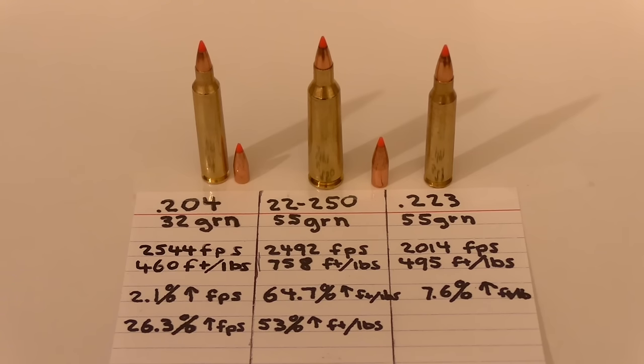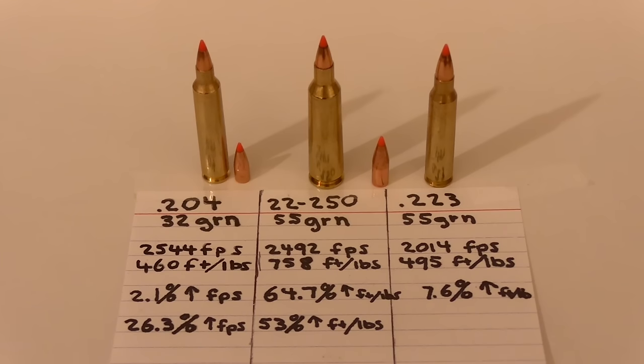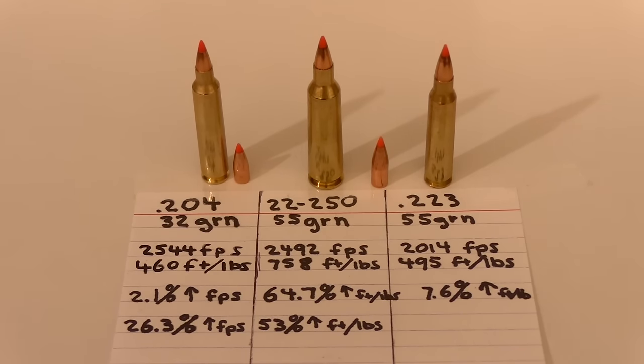But what role will rotational energy play? The .204 is being fired from a barrel with a 1-in-12 inch twist, the 22-250 is 1-in-14, and the .223 is 1-in-8. Since these are VMAX bullets, a faster twist rate may assist them in breaking apart more quickly and releasing their energy faster. The speed is nearly out of the equation comparing the .204 and 22-250. Will the .223's twist rate — nearly twice as fast at 1-in-8 versus 1-in-14 — help it put on a showing equal to or better than the 22-250? It's time to find out.